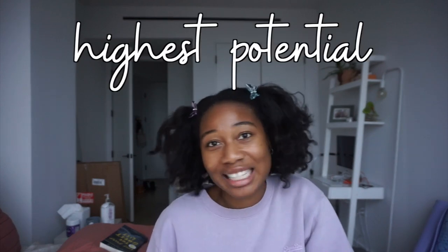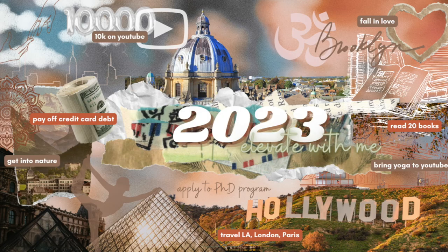Hi, welcome back to my channel. My name is Nika and this is Hi Black Girl, a channel that's all about helping you live your life at your absolute highest potential. In today's video I'm going to show you how to create a vision board in Canva, similar to my own vision board.